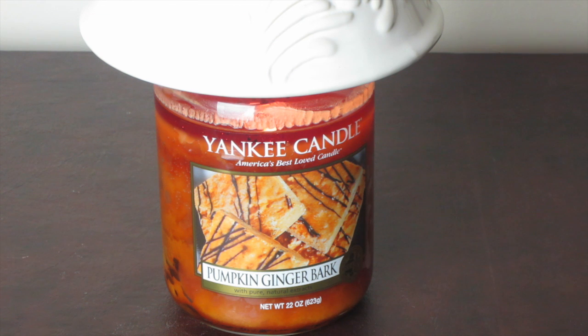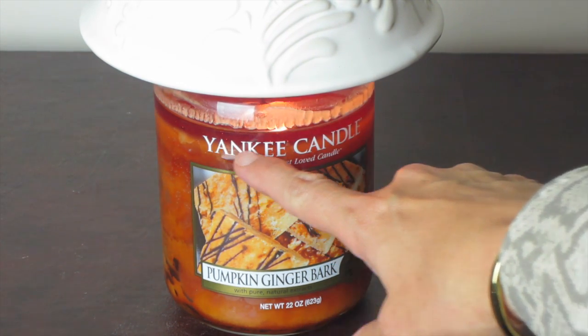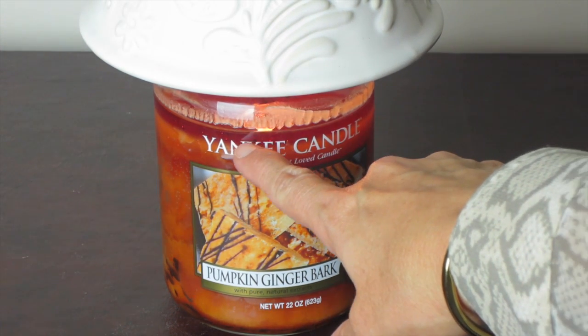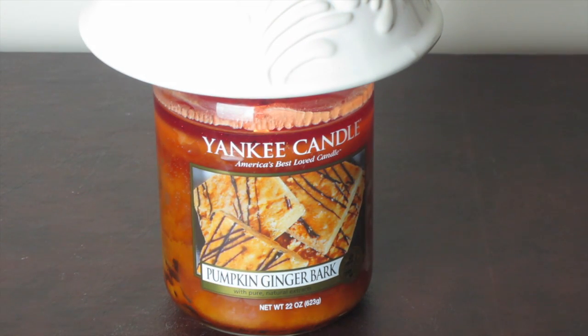Today I've burned it — it has been burning for a little bit more than three hours now. I have a shade on it and with the shade I've had no problem getting a wax pull down to where it is now. I've got a nice wax pull going and I'm actually getting better scent throw, I believe, just because I'm getting a deeper wax pull.